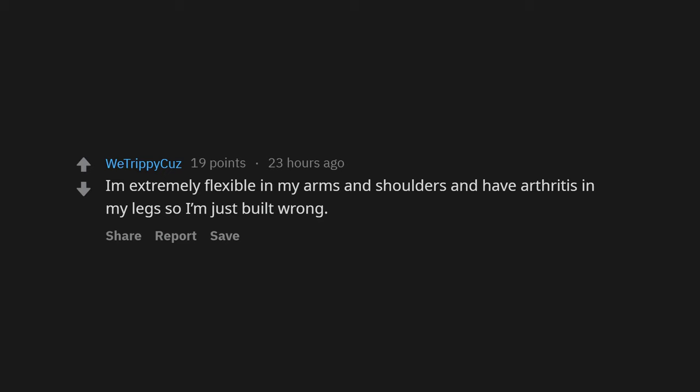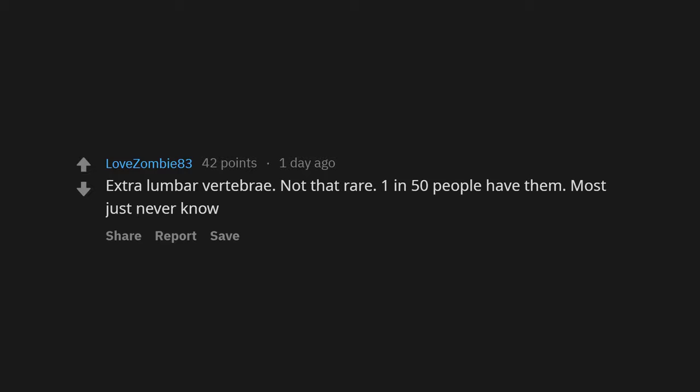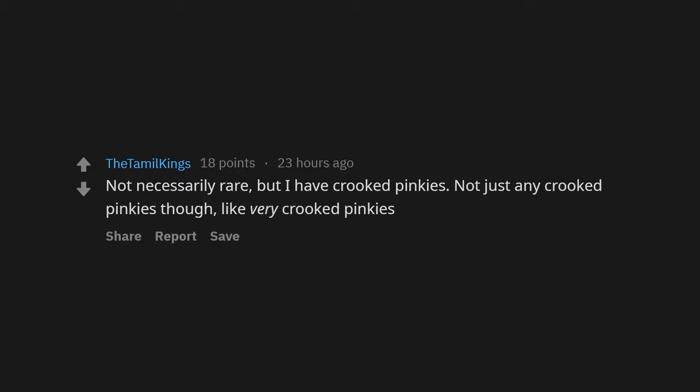I need only three hours of sleep at night, since I was two years old. I'm extremely flexible in my arms and shoulders and have arthritis in my legs, so I'm just built wrong. Extra lumbar vertebrae — not that rare, one in 50 people have them, most just never know. I can place my hand flat on a surface and turn it a full 360 degrees without lifting it. I can turn my legs completely backwards — it's a good party trick.